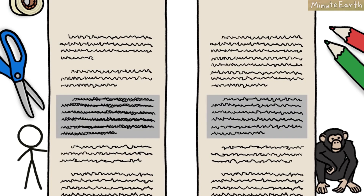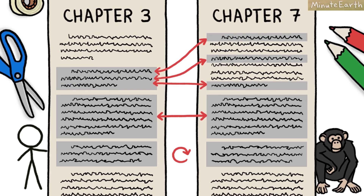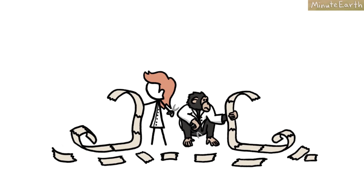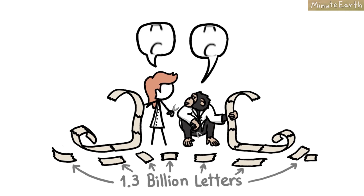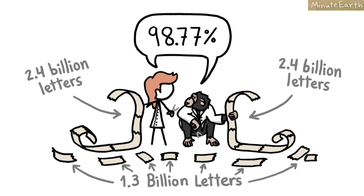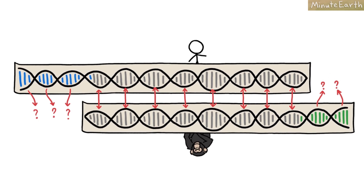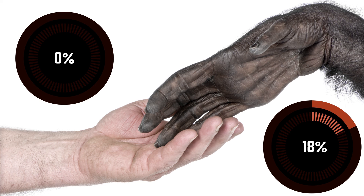And what about identical paragraphs that appear in both genomes but in different places, or in reverse order, or broken up into pieces? Rather than deal with these difficult questions, the researchers simply excluded all the large mismatch sections — a whopping 1.3 billion letters in all — and performed a letter-by-letter comparison on the remaining 2.4 billion, which turned out to be 98.77% identical. So yes, we share 99% of our DNA with chimps if we ignore 18% of their genome and 25% of ours.